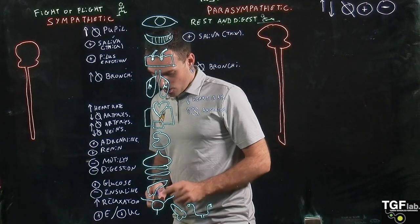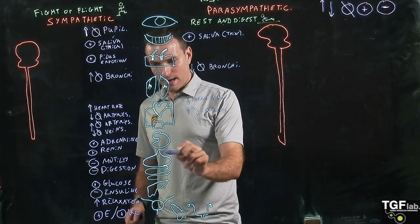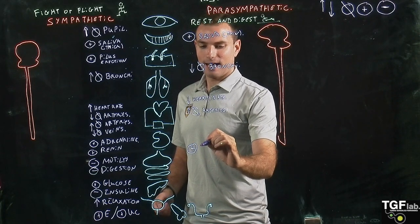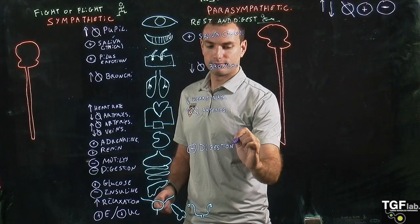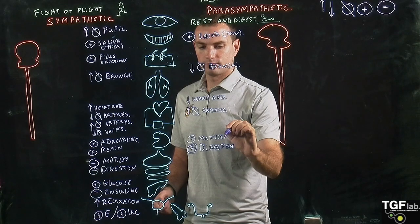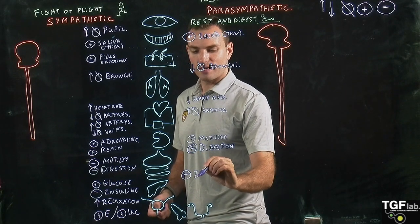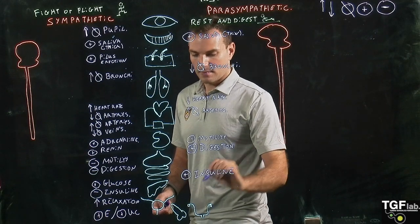Going to the gastrointestinal system and intestine, the parasympathetic system activates digestion and activates motility. Then in the pancreas, this activates the secretion of insulin.